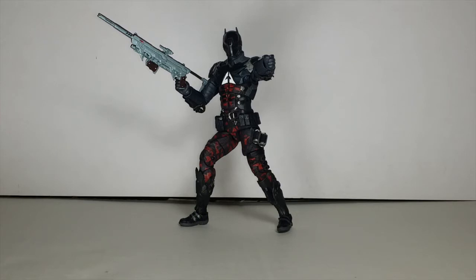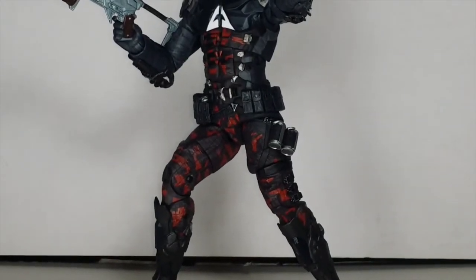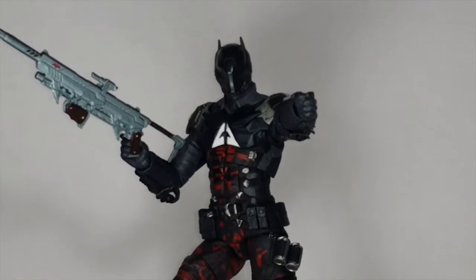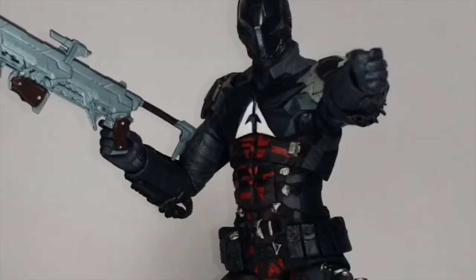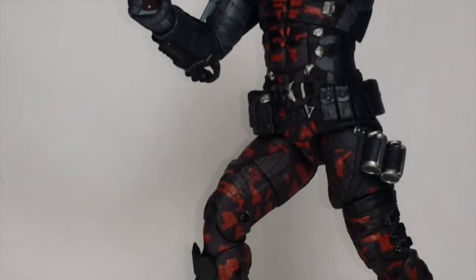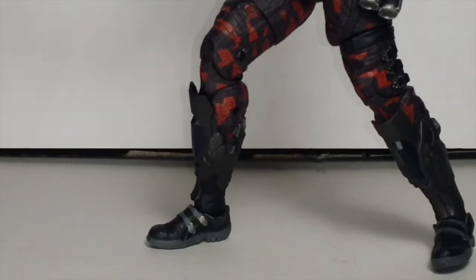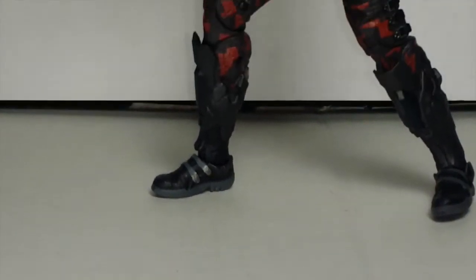Now we get to this figure — I love this figure so much. I'm going to zoom in on him. Look at the detailing, his detail is sick. As you can see his detailing is phenomenal. Look at the camo, everything is nice — his feet, everything.